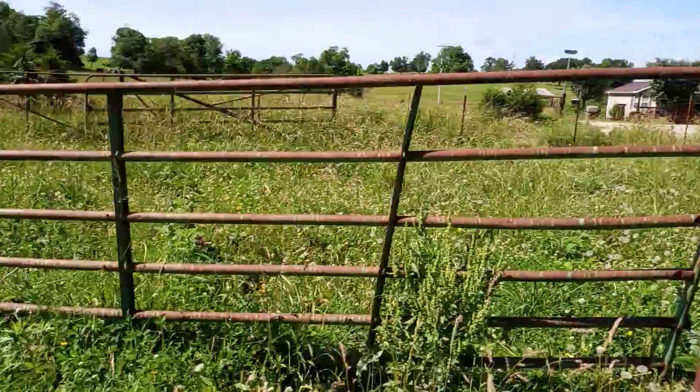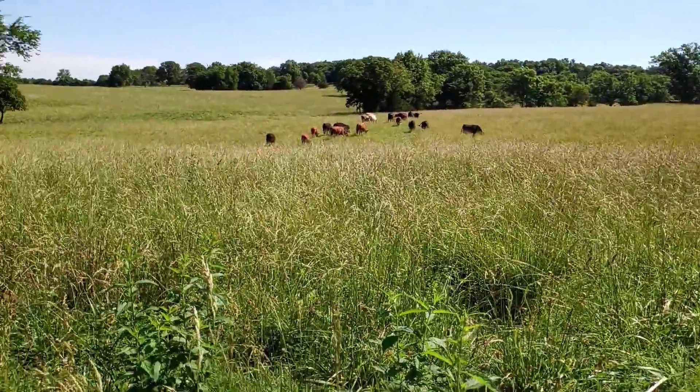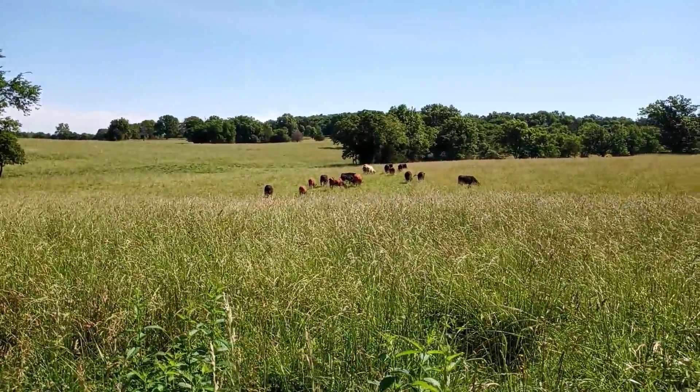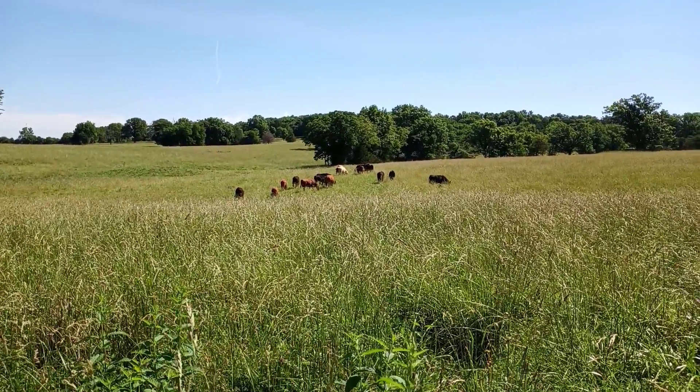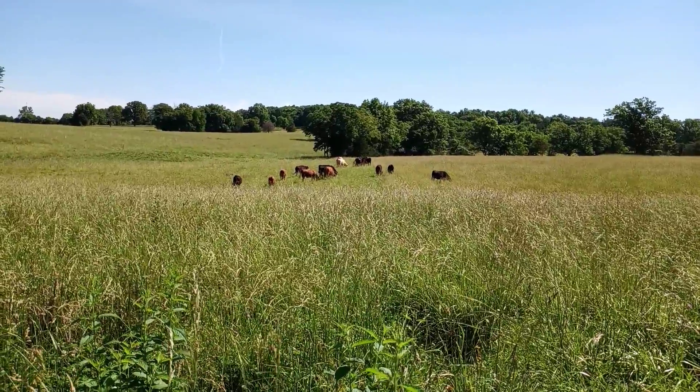There's 18 of them that we're gonna sell. The other two we're gonna put in the freezer. Hopefully next year we'll have about 50 of them to sell, and that'll be better — we'll actually start making some money around here.